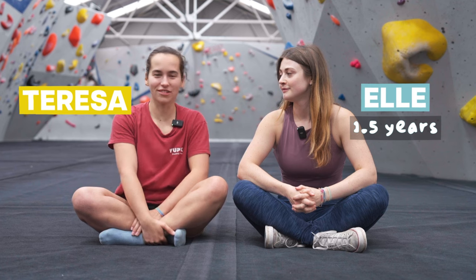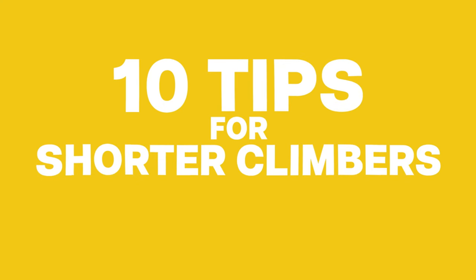Hi, I'm Elle, and I've been climbing for a year and a half. Hi, I'm Tiz, and I've been climbing for 10 years. And today, we're bringing you our top 10 tips for short climbers.